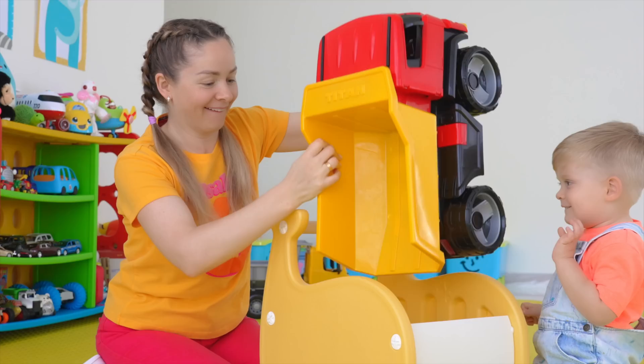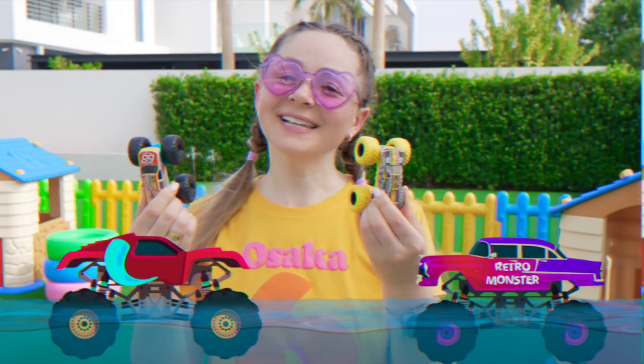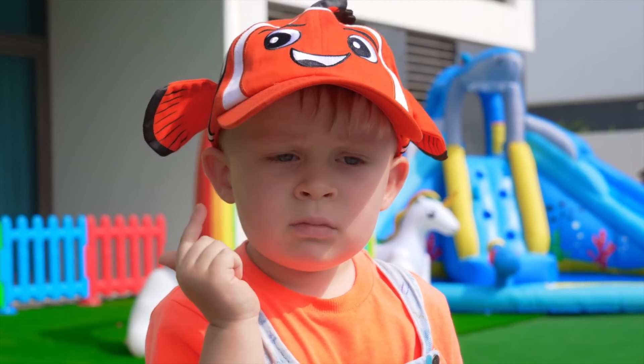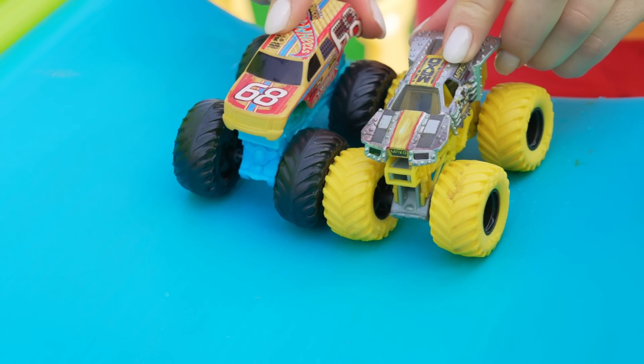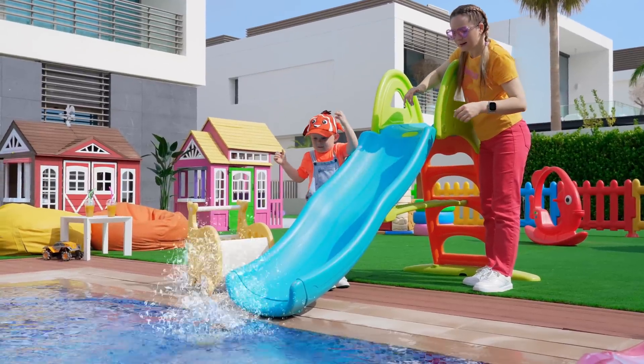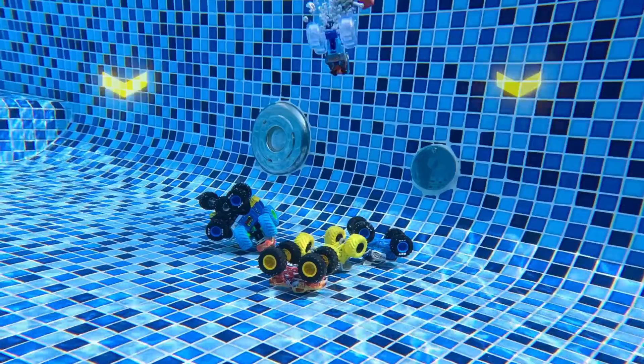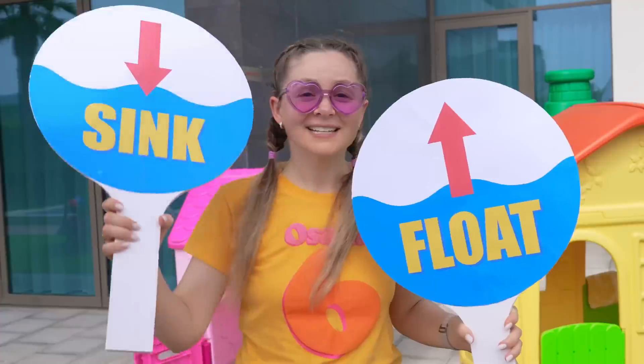Good job! Let's check — will the cars sink or float? Hmm... Sink! Let's start! Oliver, you are right! Sink!